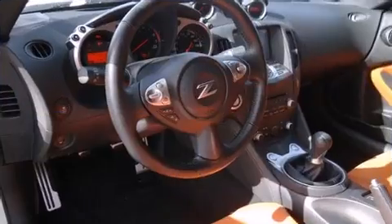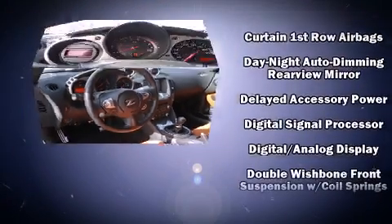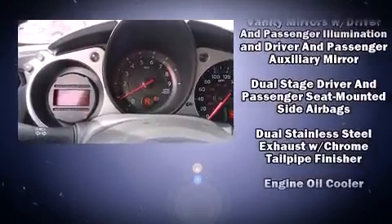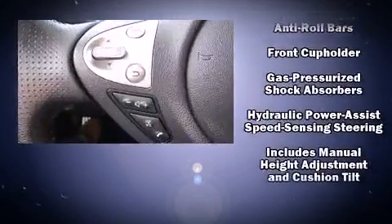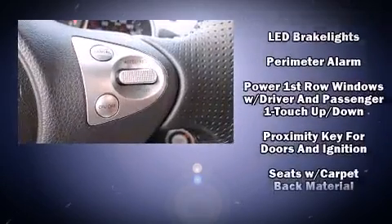Nissan ensures the safety and security of its passengers with equipment such as front and side impact airbags, a security system, and four-wheel disc brakes with ABS. This vehicle has achieved certified pre-owned status by passing Nissan's comprehensive certification process.